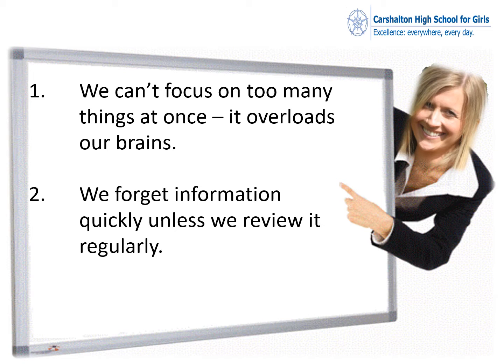Number one: did you know we can't focus on too many things at once? It simply overloads our brains and we essentially can't take any more information in. And number two: we forget information quickly unless we review it regularly. Information, certainly words that we read or hear, is very transient — it goes in one ear and it's simply gone very quickly thereafter.